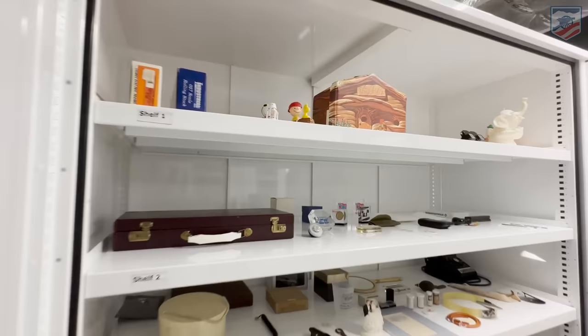Now we're going to go upstairs into the collection and check out the next floor and the next stage of these flags. We've seen them in a state where they need conservation. We're going to see what they look like after they've gone to the conservator and are ready to go out on the museum floor.